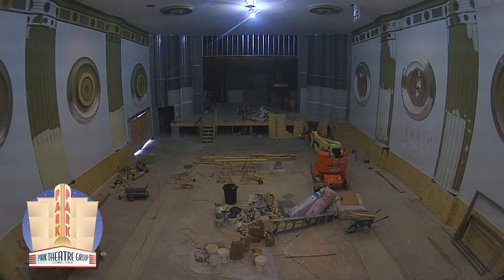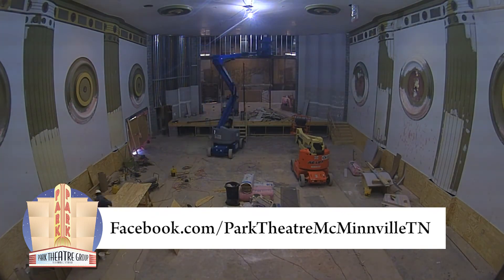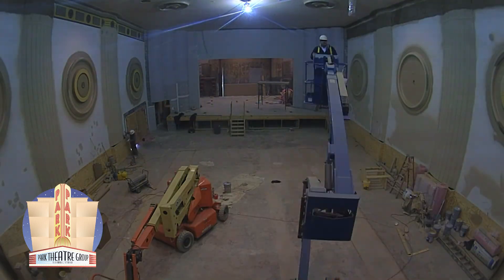We hope you've enjoyed this update from the Park Theatre Group. As the reconstruction process nears completion, please make sure to stay tuned to our social media channels for the latest updates. Thanks for watching!